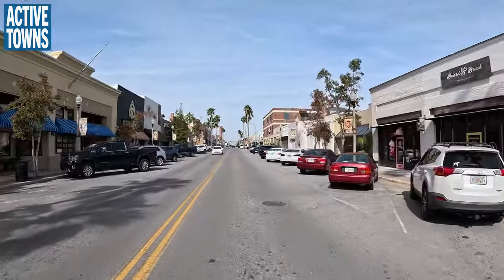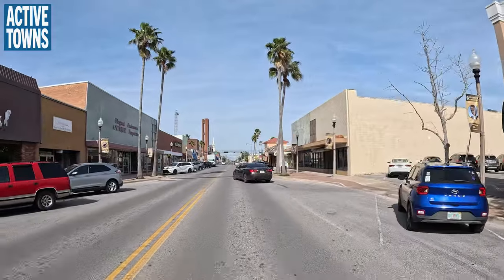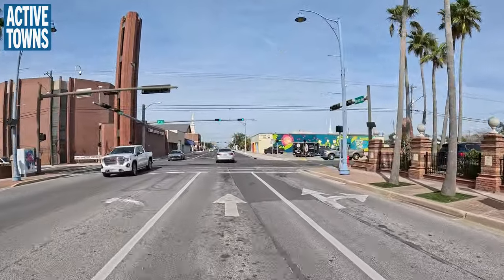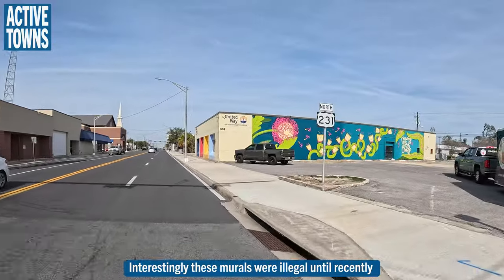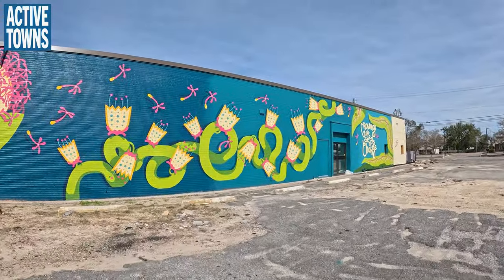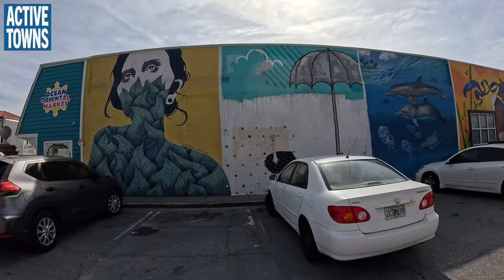I'm just going to head up this way a little bit. It will be interesting to see what the future holds for this segment — to see if the experience of the lower section really dictates an improvement and enhancement to this section. I'm going to pop up and check out this little mural over here. This is one of the things that cities can do to really brighten up and liven up the space: get local artists engaged in painting some murals.